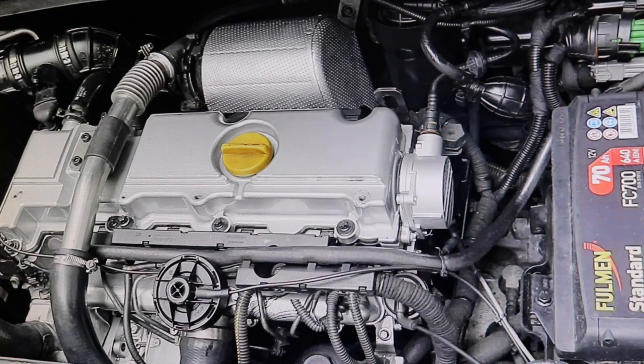The only problem with this engine is the high-pressure pump, the VP44. But it is a pump that starts to give problems after 200,000 kilometers. There are some cases that have given problems before, but there are also others, in other engines, that have 400,000 kilometers and that pump still doesn't give any problems. It's also a bit of a matter of luck.